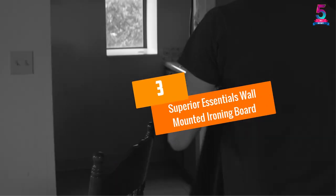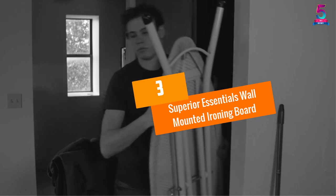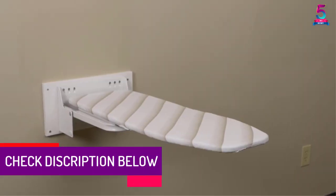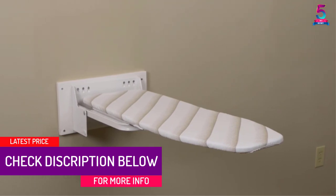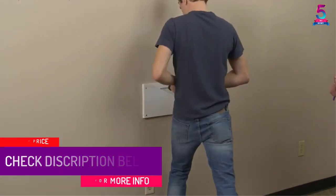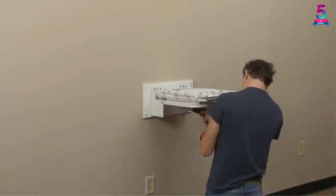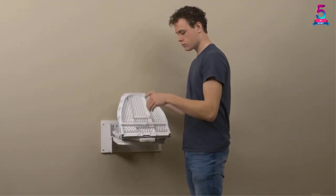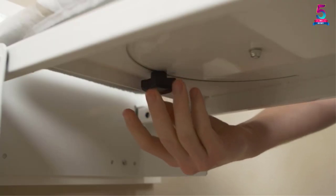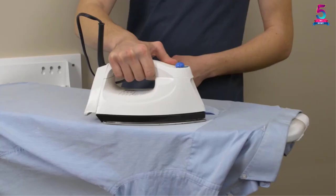At number three: the Superior Essentials Wall Mounted Ironing Board. It gives amazing space-saving convenience to users. This wrinkle-free product is ideal for ironing in tiny homes, studio apartments, and small laundry rooms. The product includes simple mounting hardware and stress-free installation instructions, and is made of sturdy steel built to last a lifetime.